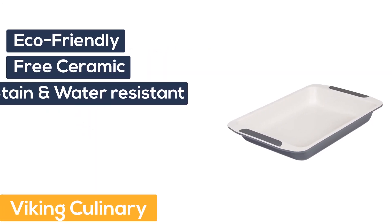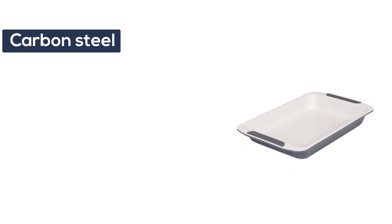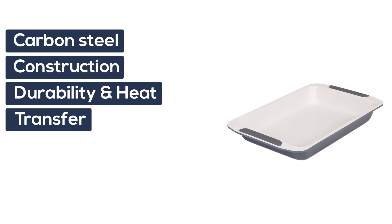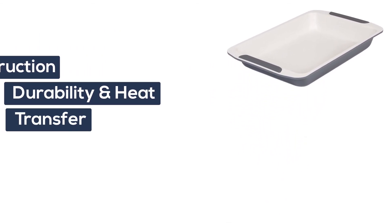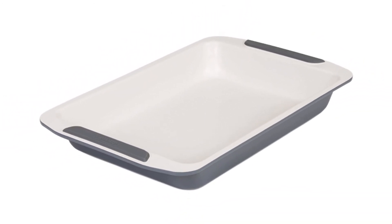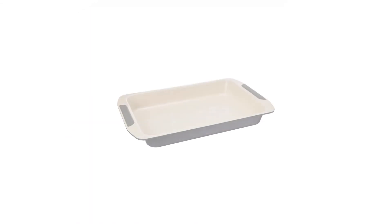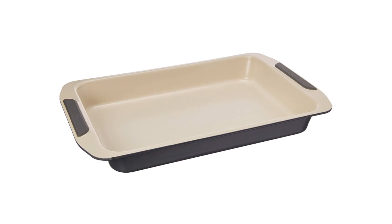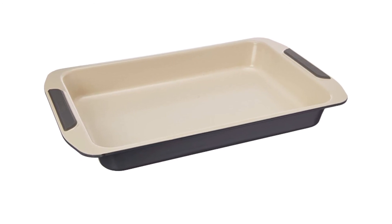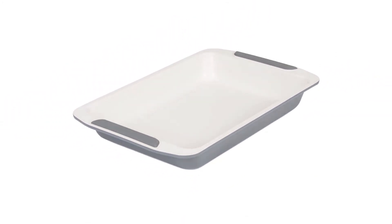Number 5: Viking Culinary. Eco-friendly ceramic non-stick coating is stain and water-resistant. Heavy gauge carbon steel construction provides durability and superior heat transfer. Water-based ceramic coating provides advanced anti-adherence. Easy-grip double-sided silicone handles. Dishwasher safe, but hand washing is highly recommended to extend the life of your ceramic non-stick coating. 2-year manufacturer warranty.